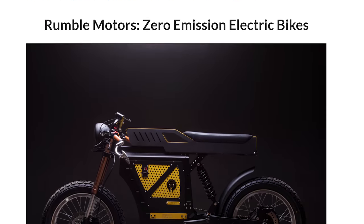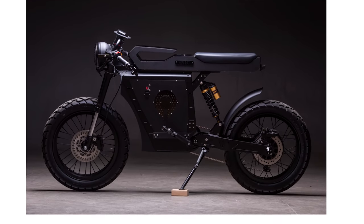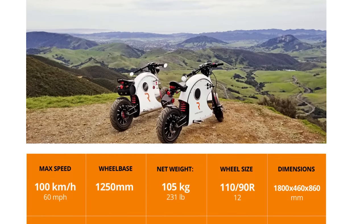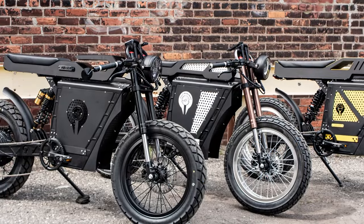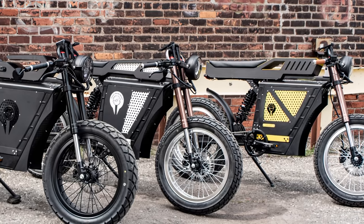The best part is that these e-bikes are fully customizable. You select the handlebars you want, the lighting, the steering style, grips, color — whatever your heart desires. Definitely worth investigating if you enjoy going crazy fast while looking crazy good.